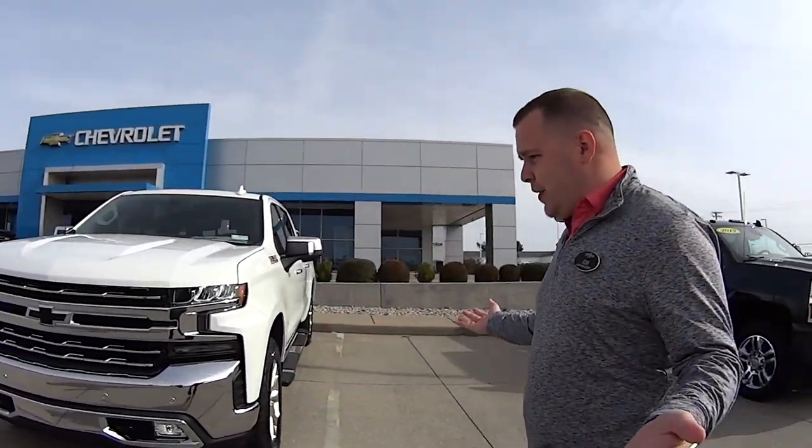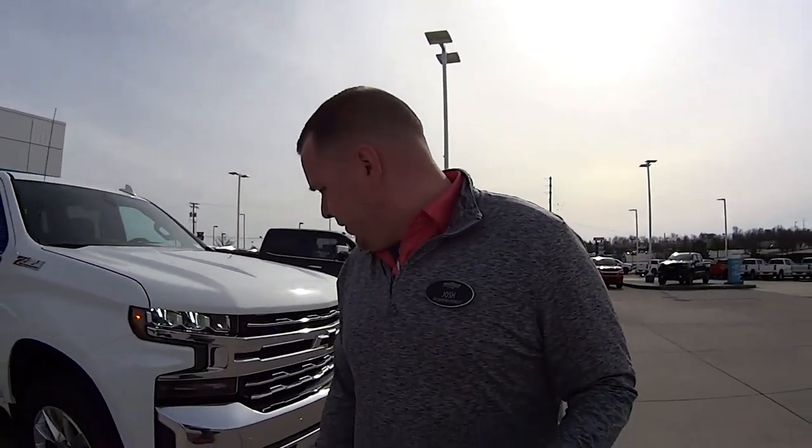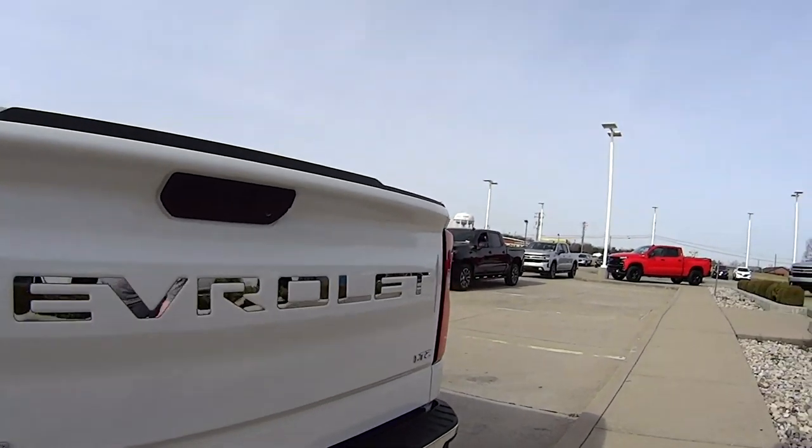Today we're looking at the 2019 Chevrolet Silverado LTZ. Just looking around this vehicle before we head off — gorgeous front end, black bow tie, parking sensors, 20-inch wheels. We've added chrome steps, gives it a really nice look. You've got a spray-in bed liner from the factory. One of our favorite things: check out this chrome Chevrolet lettering on the back. You'll be styling and profiling driving down the road. Let's hop in for a drive.